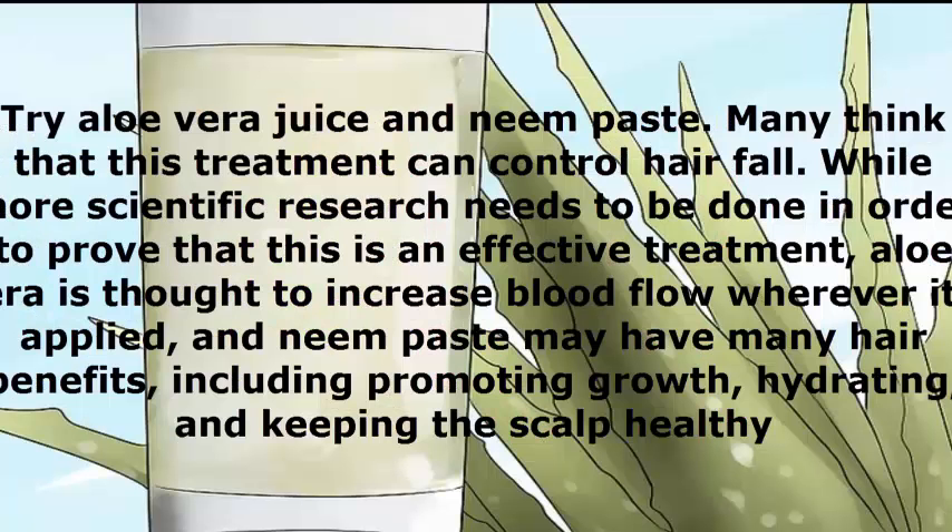Try aloe vera juice and neem paste. Many think that this treatment can control hair fall. While more scientific research needs to be done to prove it is an effective treatment, aloe vera is thought to increase blood flow wherever it's applied, and neem paste may have many hair benefits, including promoting growth, hydrating, and keeping the scalp healthy.